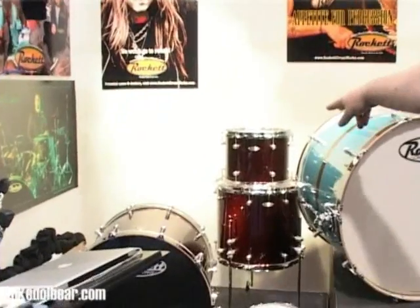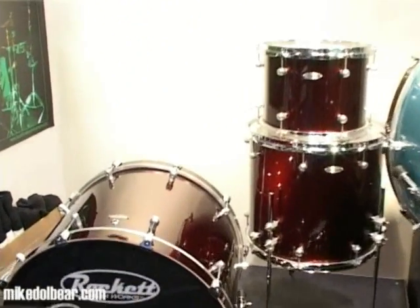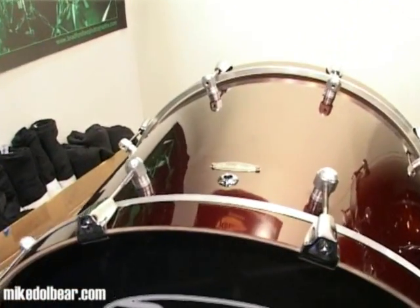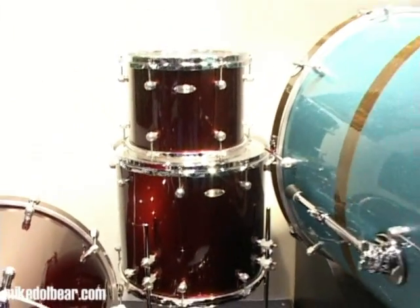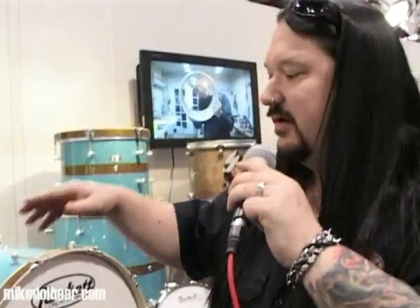We also do the basic wraps on the drum kits. That gets people into an entry-level drum set with completely pro components. There's absolutely no difference between this drum kit and one of the high-end drum kits that we sell — the only difference is the finish.